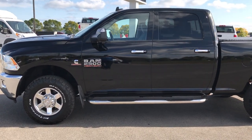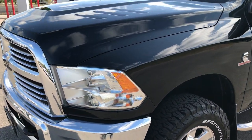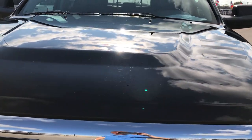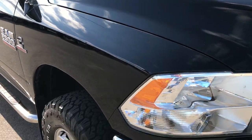This is stock number 9200, a 2013 Ram 2500 Crew Cab Short Box. This truck has a 6.7 liter Cummins diesel. From this HD video you'll be able to tell that for the age and miles on this truck, it is in really nice condition.